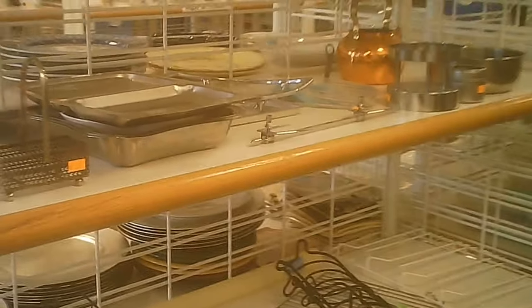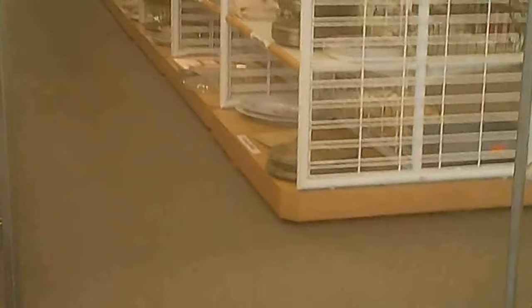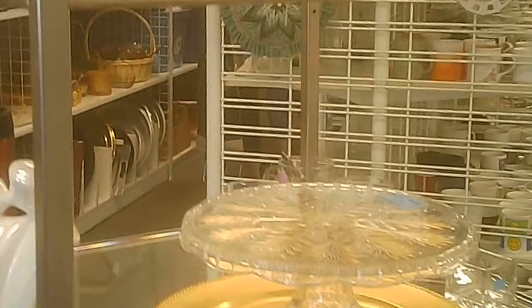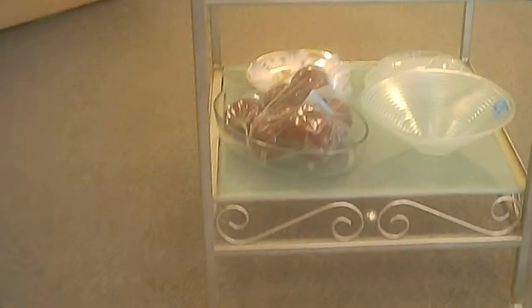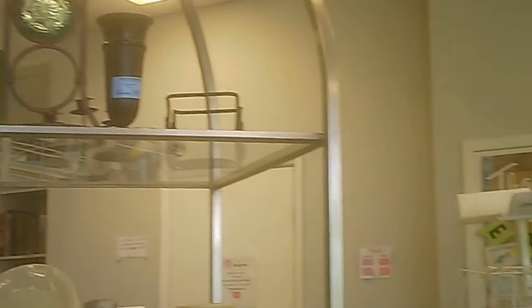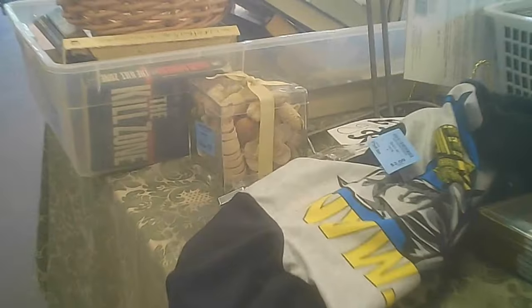Some interesting items — MCM there. That was probably related to depression glass; it isn't, but it looks like it is. It has a nice little display area at the front as well.